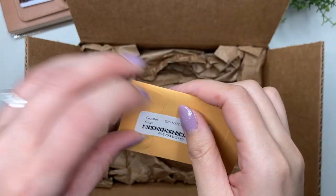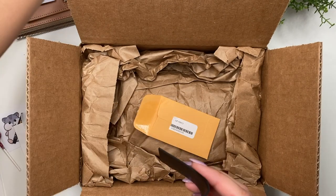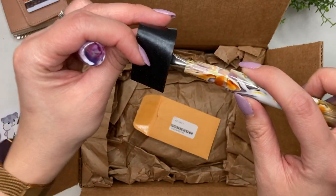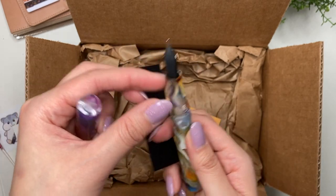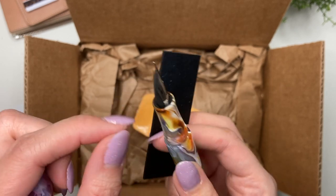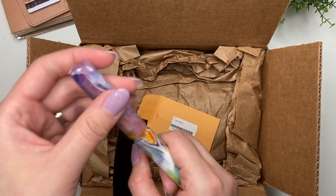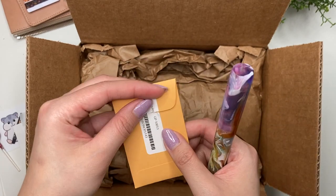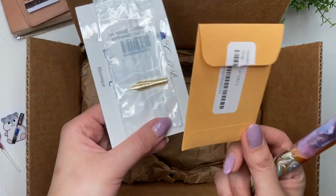The second item is a Goulet grip. Basically, what you do with this Goulet grip is put it over the nib and use it to grip onto the nib and help pull the nib and feed out of the section. I wanted this so there's less risk of me damaging my nibs, since I do have a few pens that hold Yovo nibs and I switch them out. I want to make sure I'm doing it properly without any damage.